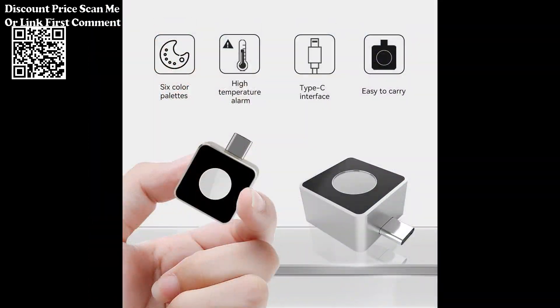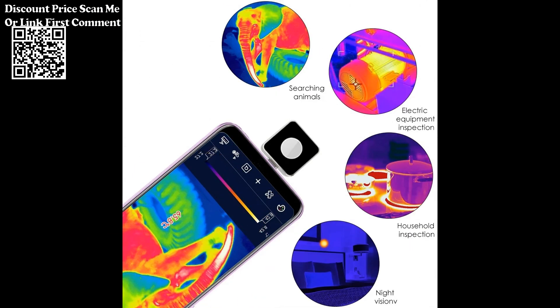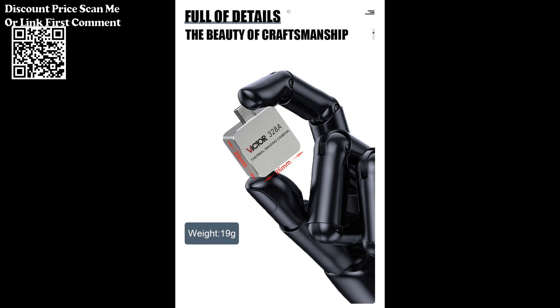Whether you're a maintenance professional, building inspector, or involved in energy efficiency assessments, this thermal imager provides a convenient and efficient solution for identifying thermal anomalies and material issues.